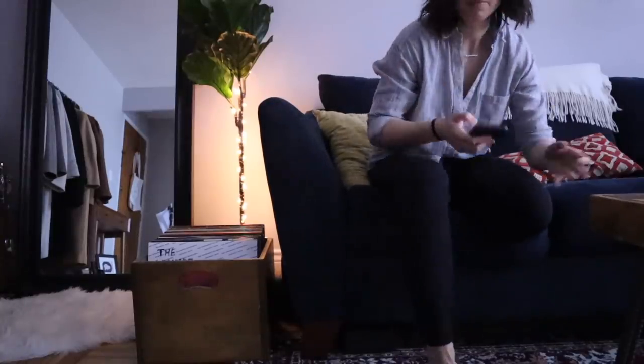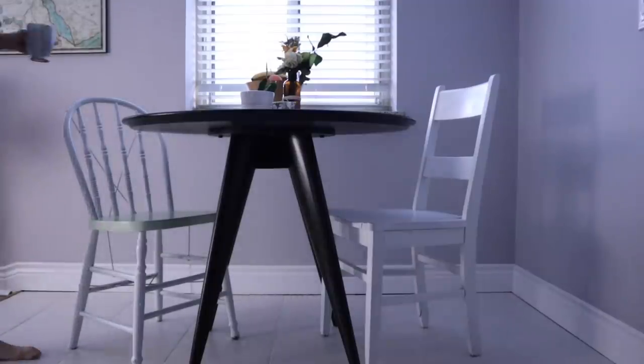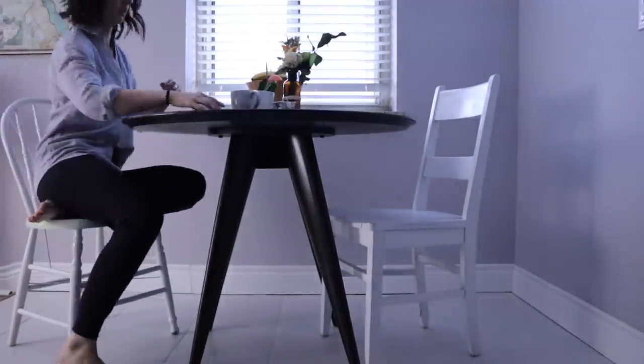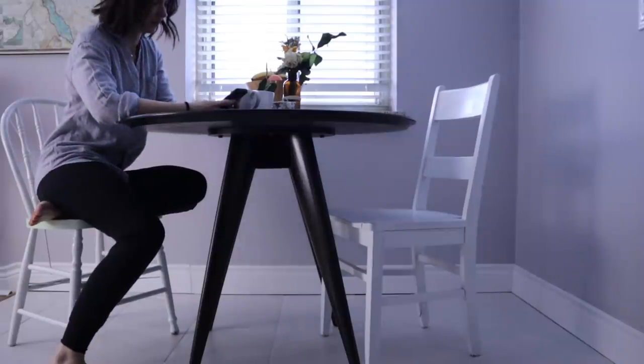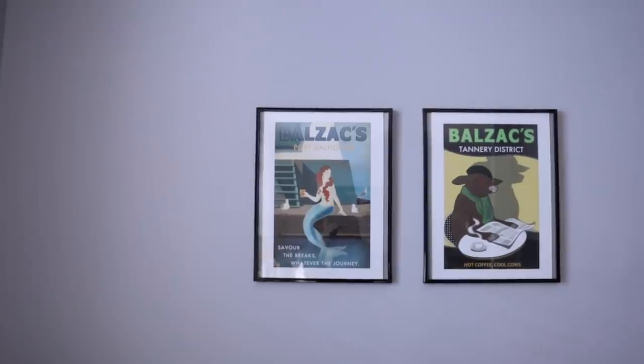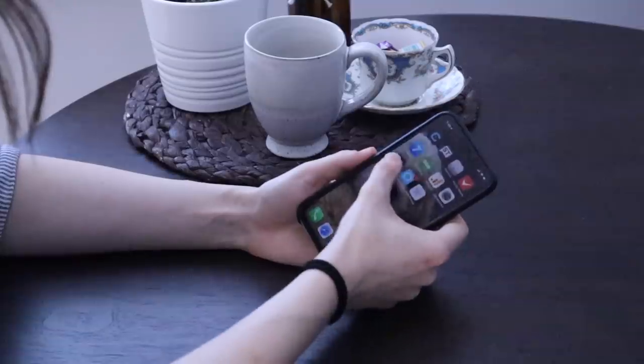We're actually really lucky to have a little breakfast nook in our place. I got this table at West Elm for more than half off, and when we got the table we needed to get new chairs. We wanted something a little bit more eclectic and something that had a little more character than something you would buy in the store. That's when I looked to Bunz.